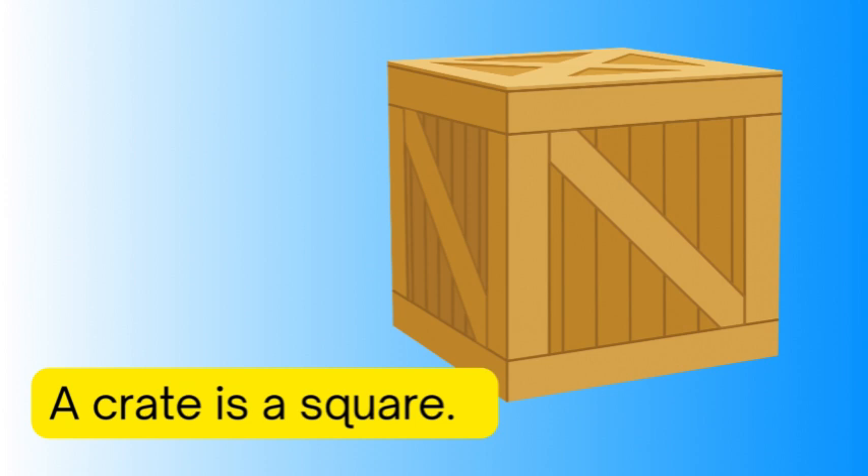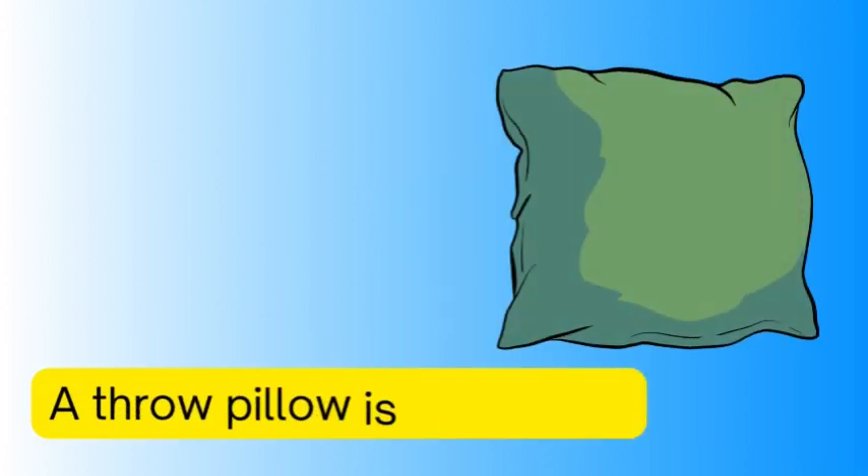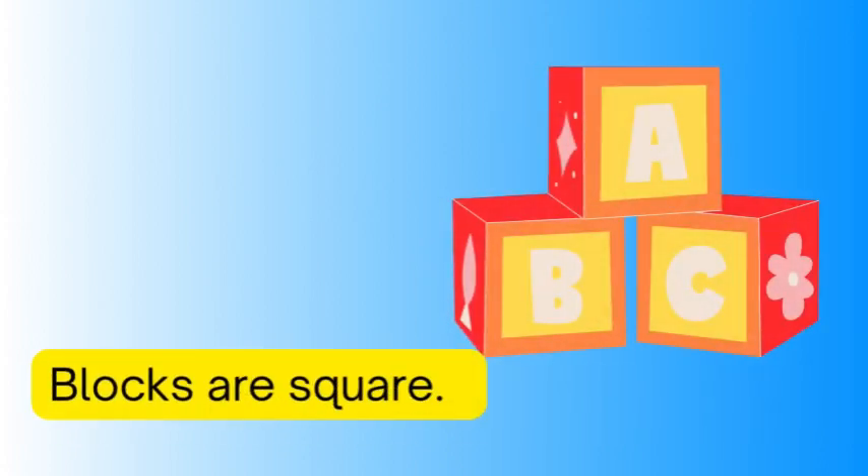A window is a square, a throw pillow is a square, blocks are square.